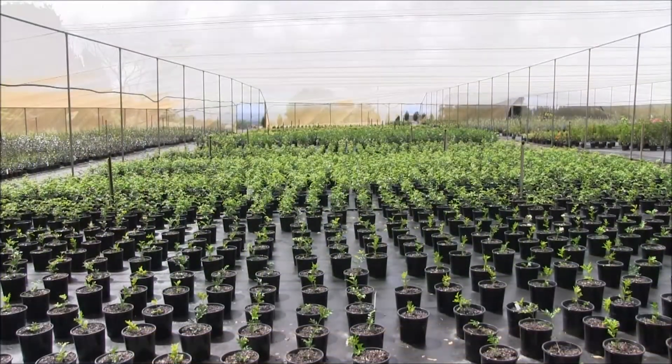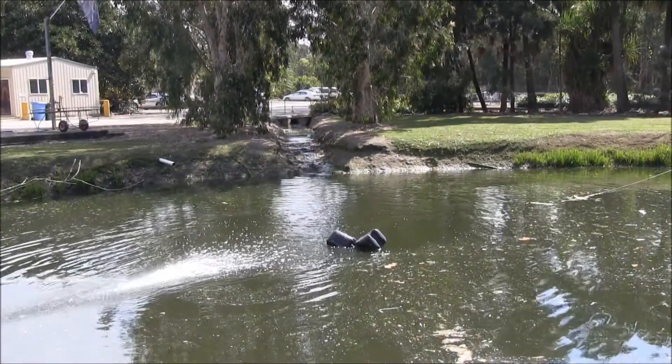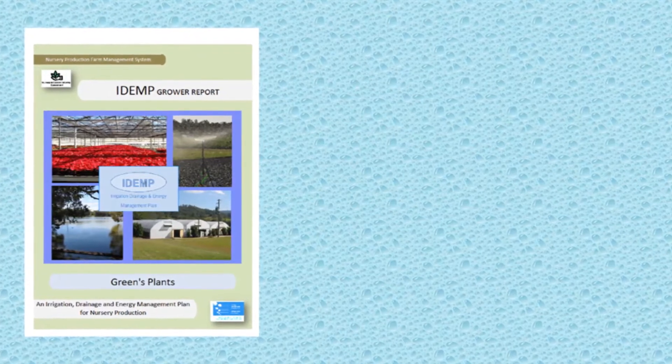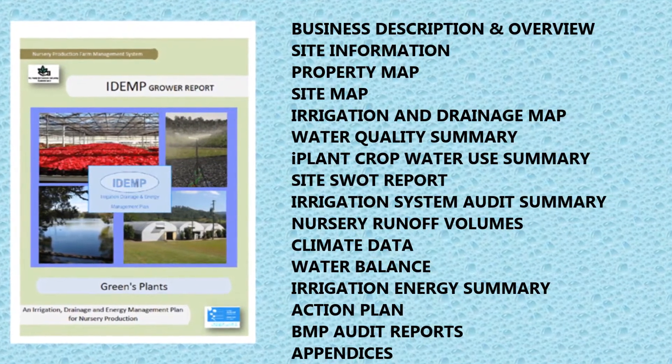An IDEMP details the production nursery irrigation infrastructure, resources and management practices and the opportunities available that could improve irrigation and drainage management, water use efficiency and energy use. The cornerstone of an irrigation, drainage and energy management plan is the IDEMP report. The report contains the following site information, timeline and action plan.